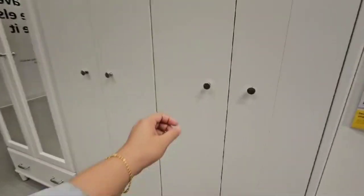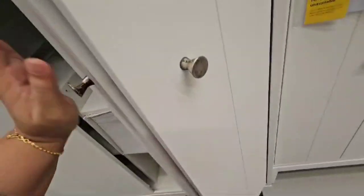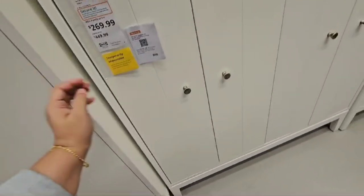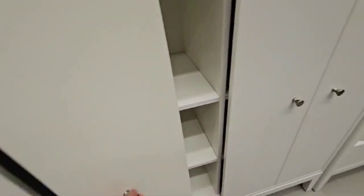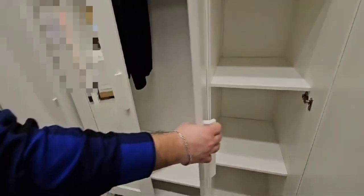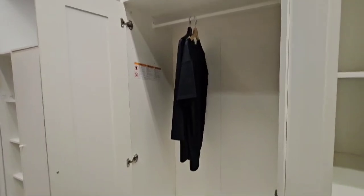Then we reached the section of baby wardrobes. This one was huge — it's not going to fit in my room. My baby's nursing area will be in my bedroom for now; I'm not going to keep a separate room for the baby until she turns at least four or five, so she's going to be sharing our bedroom.